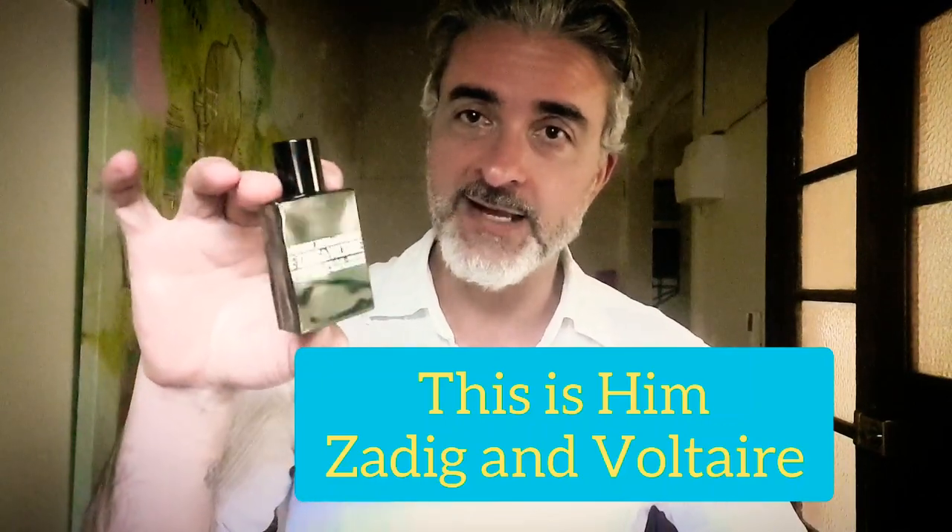Second to last one — this is a cheapy but a very goody. This is This Is Him by Zadig & Voltaire. It is quite simple — just perfectly balanced grapefruit, vanillin, black pepper, spice and incense. And I find the common thing with incense in a lot of these fragrances is that incense tends to tie together the other ingredients, and it's no less the case in this fragrance by Zadig & Voltaire.